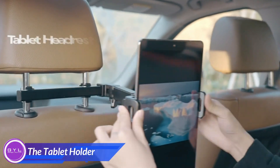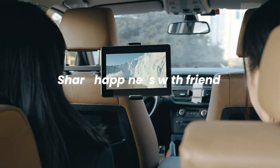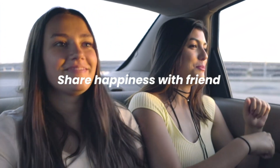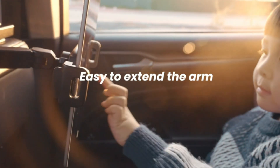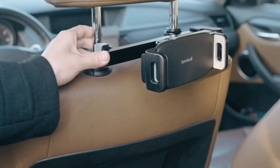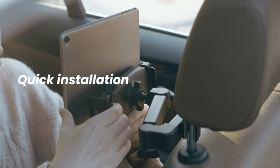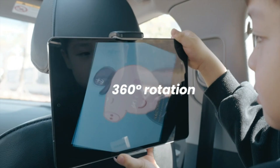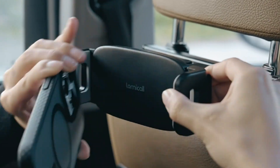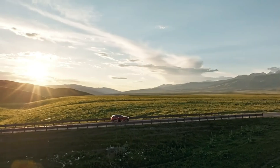This car headrest tablet holder is a game changer for road trips, transforming your back seat into a mini movie theater. Easy to set up and adjust, it has a 360-degree rotation. Whether it's for keeping the kids entertained or sharing a peaceful drive with friends, this sturdy, versatile holder ensures a smoother journey for everyone. With high-quality materials and a design built to last, it's the ultimate road trip companion for stress-free travels.